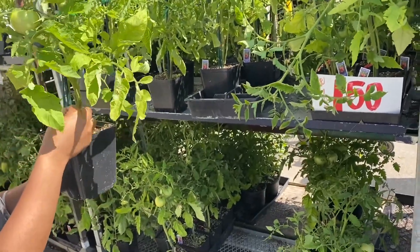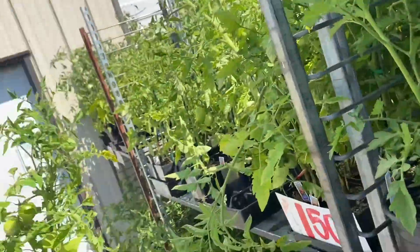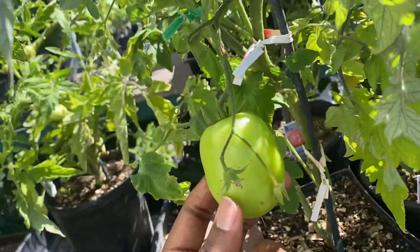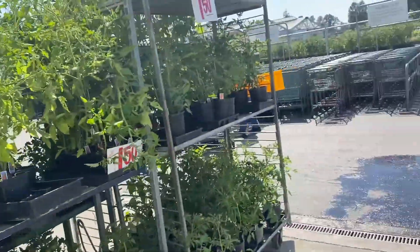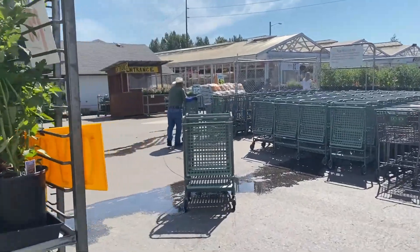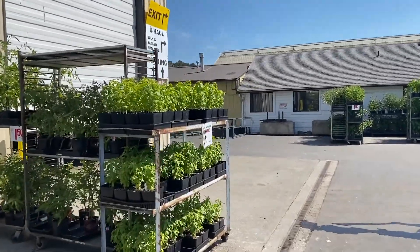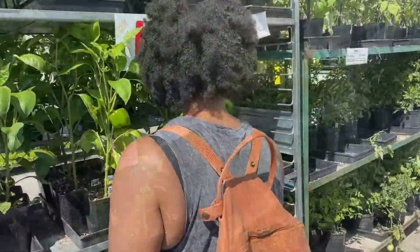So I'm at the second nursery of the day for my birthday. This one is called Carpinitos Nursery, or Carpinitos Brothers, in Kent, Washington. And they actually had a huge plant sale going on this time around. There were very mature plants all on sale for $1.50. I think it's just a late season sale to get rid of all the plant starts they've got left. If you're in the area next time around, next year, I definitely recommend it.